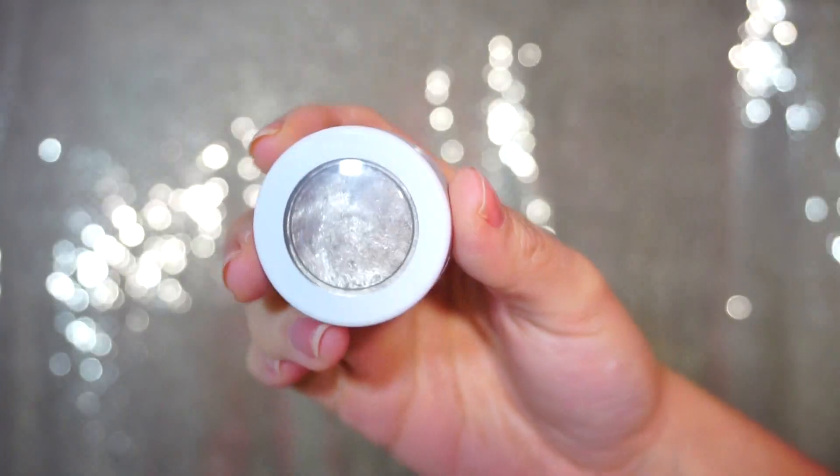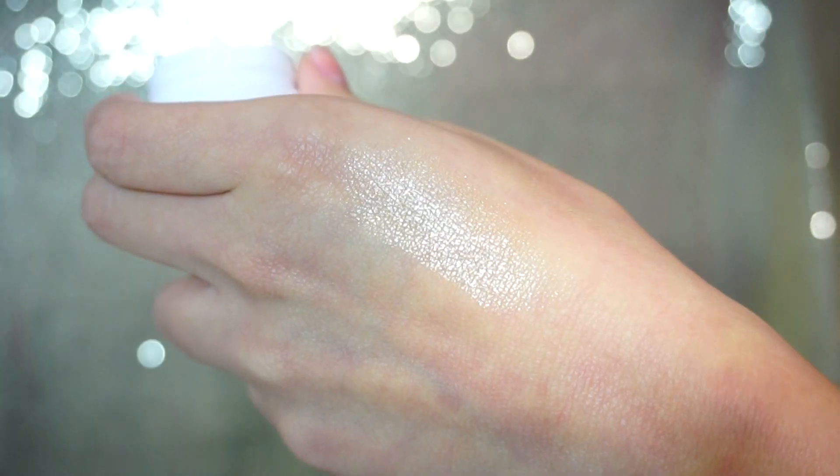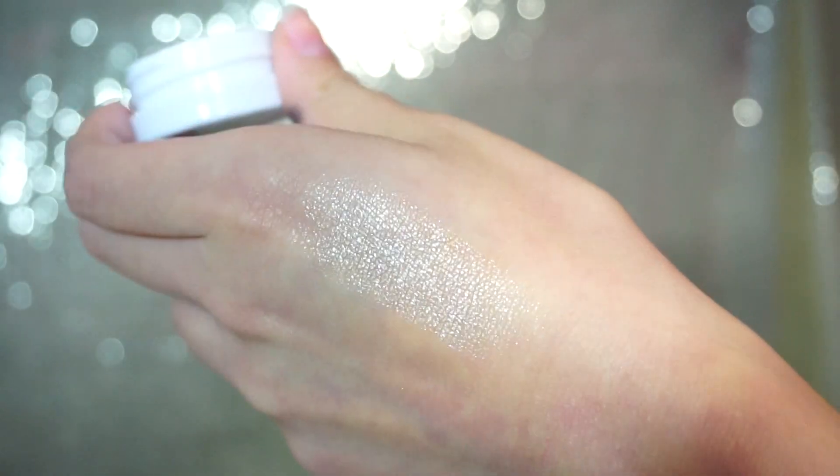For eyeshadows, my favorite single eyeshadow of 2015 has to be my Colourpop in the color Fringe. It's a very glittery, sparkly color and I love it because I can also use it as a highlighter — I use it a lot on my nose. This has been my favorite single eyeshadow. It went on so smooth, lasted all day, and Colourpop is always a win because their prices and quality are amazing.